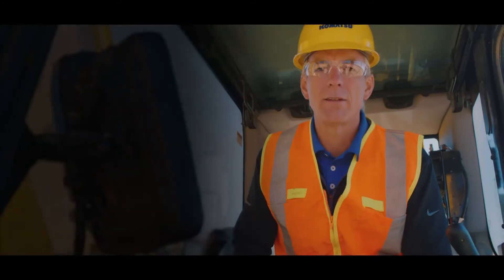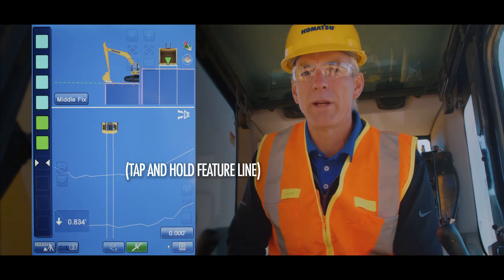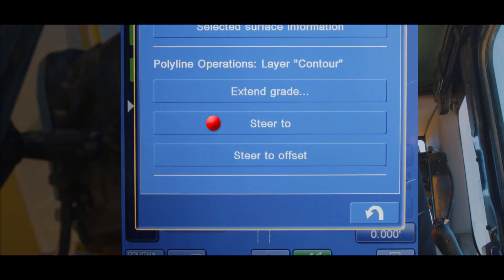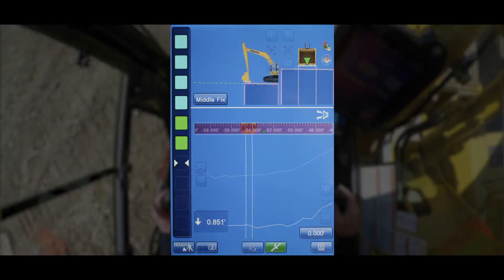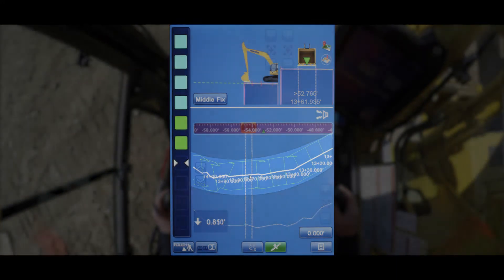Alright, check this out. If you touch the screen on a feature line, a pop-up window will appear giving you several options. One of these options is Steer 2. If you select Steer 2, you'll return to the main working screen and notice that the feature line is now highlighted and a horizontal guidance bar is selected.